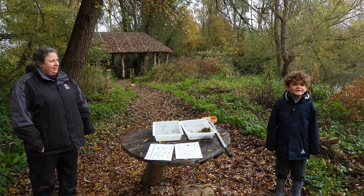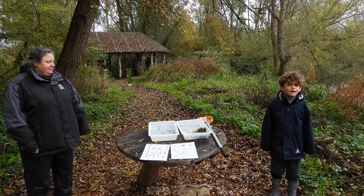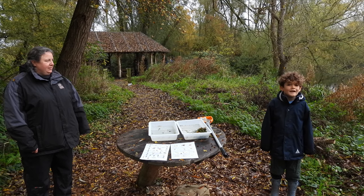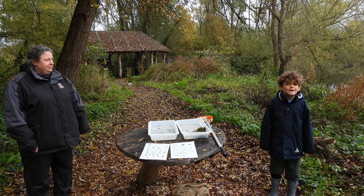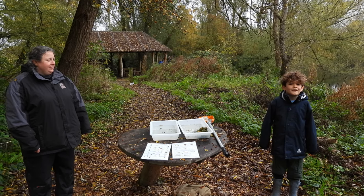Hello and welcome to Nature-tastic with Henry. Today we are at Neen Valley Nature Reserve doing some pond dipping, and Becca Badger is here to tell us about the water spider that we caught.